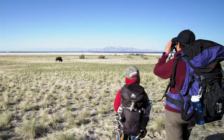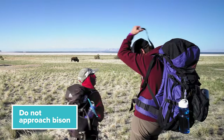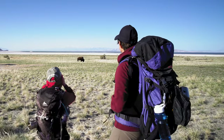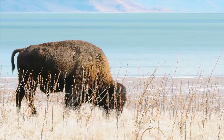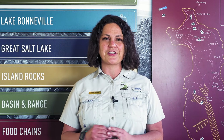While out in the backcountry you may encounter bison and other wildlife. For your safety, be sure to stay well away from wild animals. Bison may look slow and docile, but they are wild, strong, fast, and protective of their space. Stay at least 100 yards away and never try to approach for a closer look or better picture.